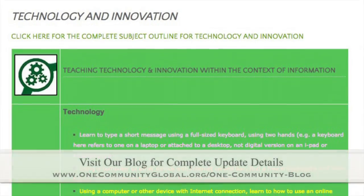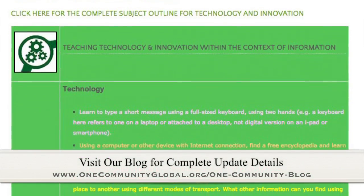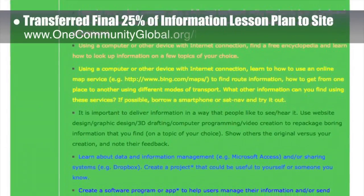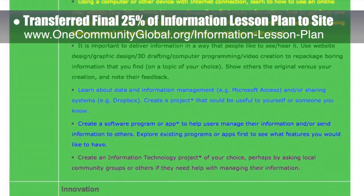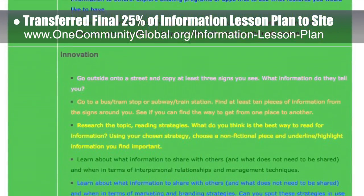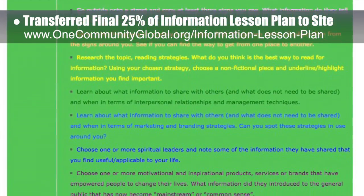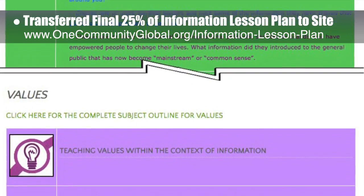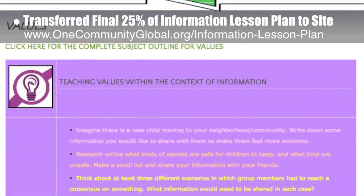This week, the core team — which includes the Pioneer members plus those helping who don't wish to be individually acknowledged — transferred the final 25% of the written content for the information lesson plan to the website, as you see here. This lesson plan, purposed to teach all subjects to all learning levels in any learning environment using the central theme of information, is now 100% completed on our website.